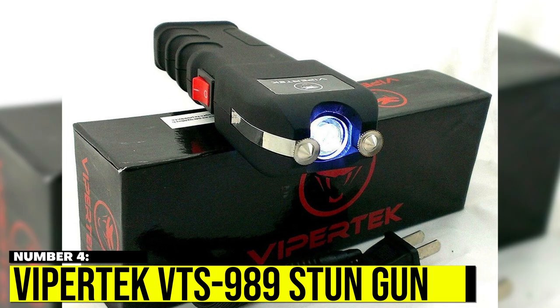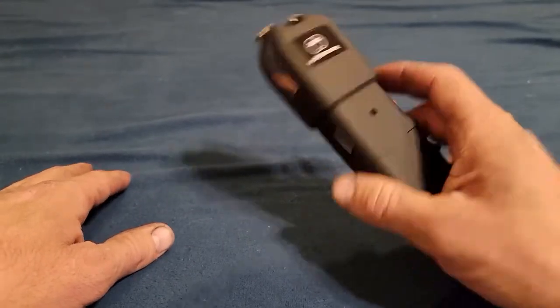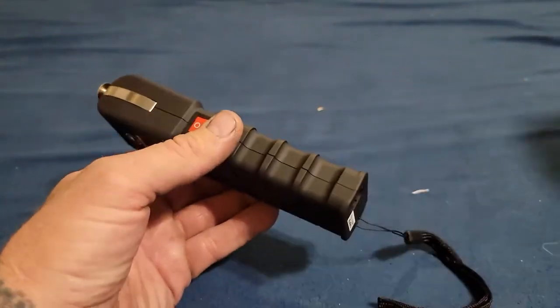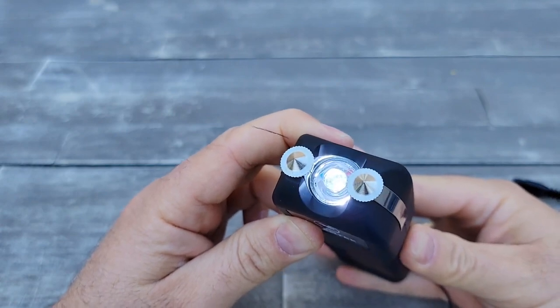Number 4: Vipertek VTS-989 Stun Gun. Movies and television have shown us just how effective a stun gun is, and this version from Vipertek is no slouch. A handy item to keep in your glove box, bag, or holstered on your belt.